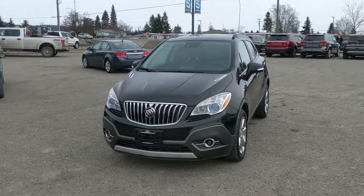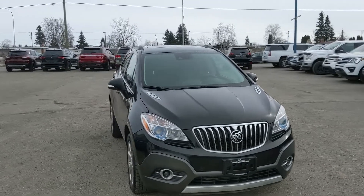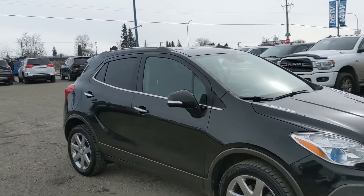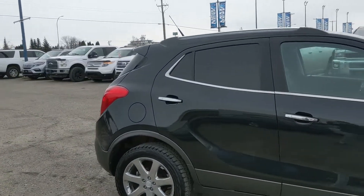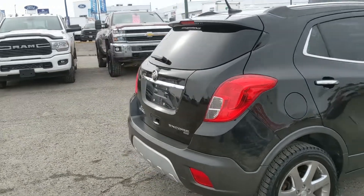Hello, this is Eric at the Print Shored Ford Pre-owned Supercenter and we're taking a look at the 2014 Buick Encore in a premium trim, powered by a 1.4 liter turbocharged engine providing excellent power and fuel efficiency with all-wheel drive capabilities. Let's take a look inside.